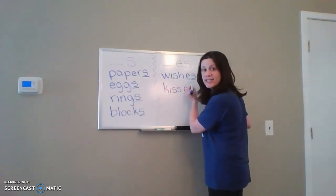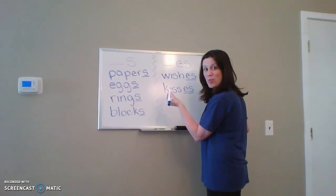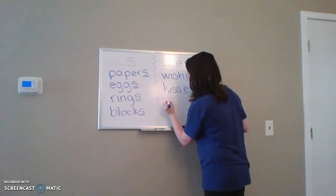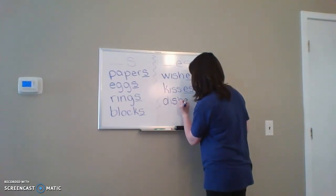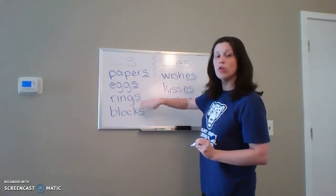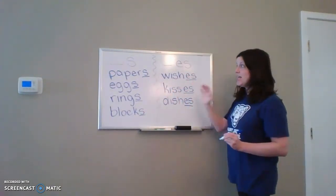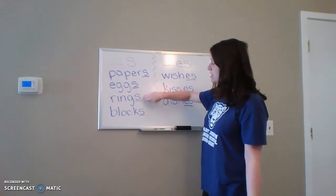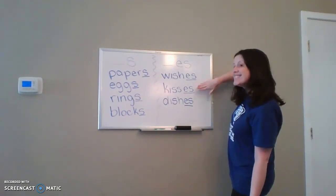It's kind of like our word 'wishes.' So 'wishes' and 'dishes' are both learning words and they have the same ending — they're in the 'ish' word family. So you can see these words are plural but have just an S: papers, eggs, rings, blocks. And these words are plural and have an ES: wishes, kisses, and dishes.